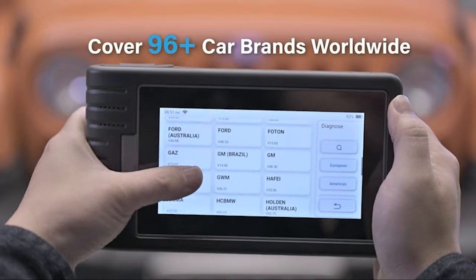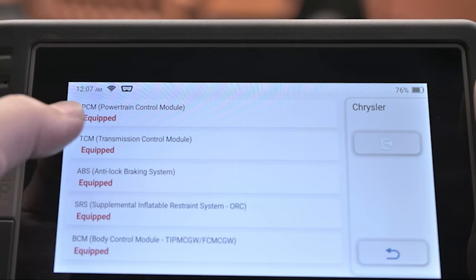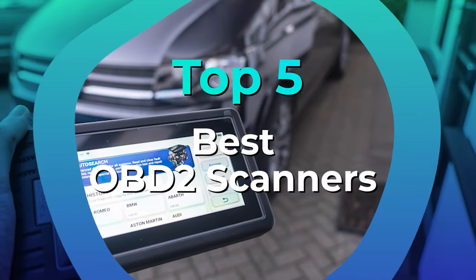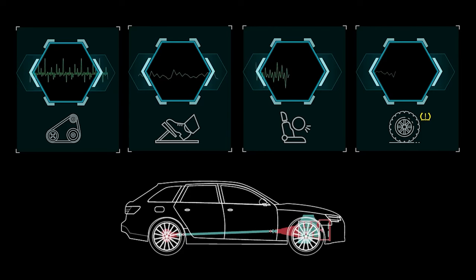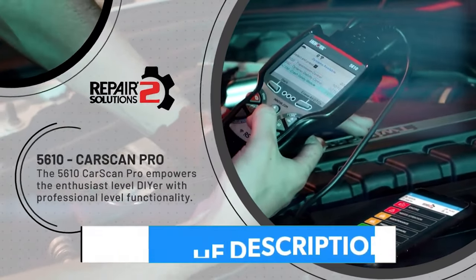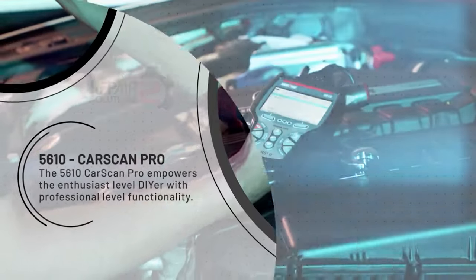If you want to know what's going on inside your vehicle's operations and possibly save some money while you're at it, you'll need an OBD2 scanner. We have listed the top 5 OBD2 scanners and their key features, plus the things you need to consider to help you choose the best one for you. Links to all products mentioned in the video are in the description below. You could also find a more detailed analysis and a comparison tool on our website legitpik.com.